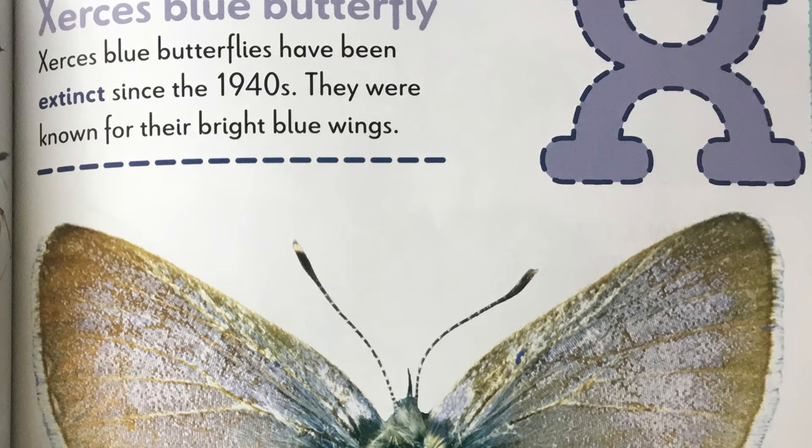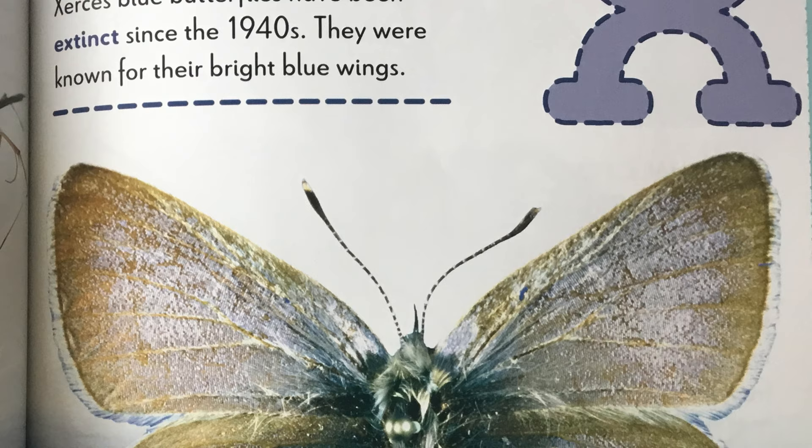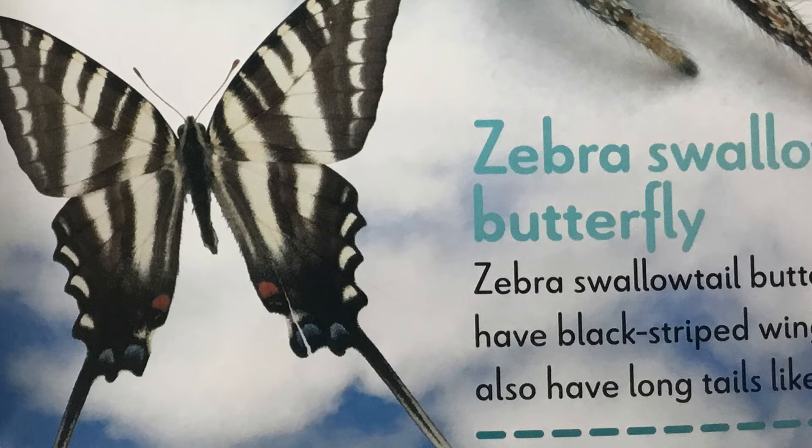X is for the Xerxes blue butterfly. Xerxes blue butterflies have been extinct since the 1940s. That is almost a hundred years ago. To be extinct means that there aren't anymore. They were known for their bright blue wings.